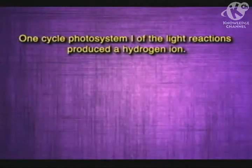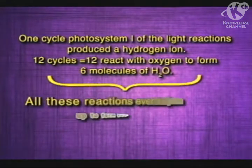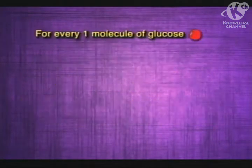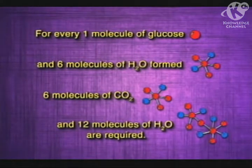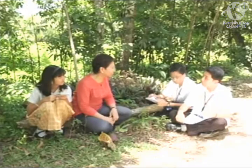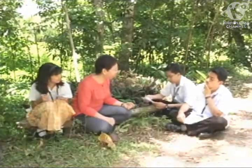In our general equation, there are 6 water molecules in the product — where do they come from? One cycle in photosystem 1 of the light reactions produced a hydrogen ion; in 12 cycles, 12 of these react with oxygen to form 6 molecules of water. Water appears both as a reactant and product in our equation. Why can't we just cancel them out and write 6 water molecules as reactants? If we do that, our equation would still be balanced; however, this would falsely imply that we only use 6 molecules of water in one full cycle. We actually need 12 molecules of water for one cycle of photosynthesis to happen — that's why we cannot cancel it out.